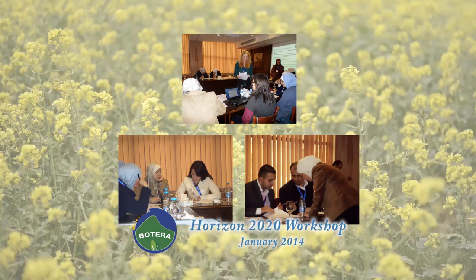The Batera project was funded by the European Union under its FP7 program, the next phase of which is called Horizon 2020.